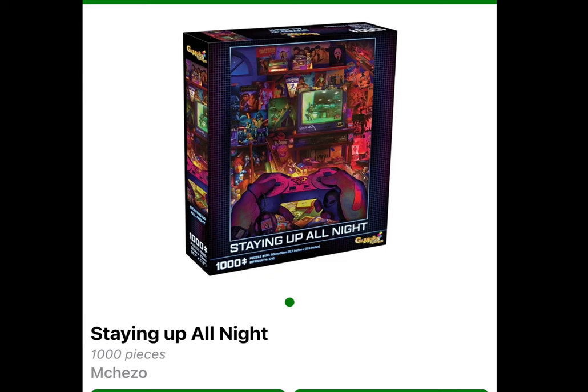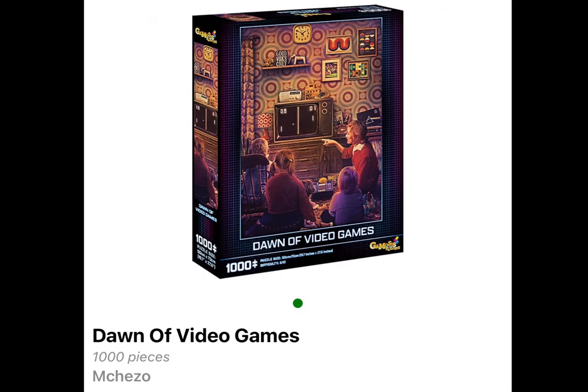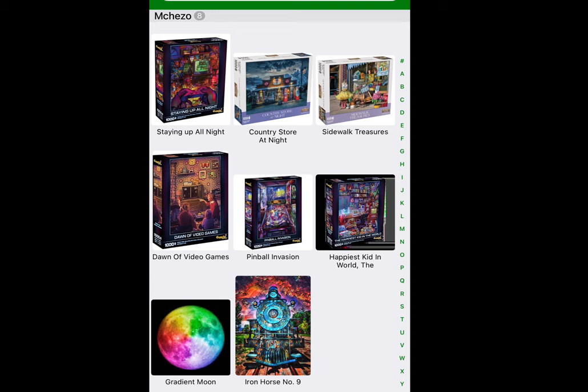Let me show you the remaining Michezo puzzles that I have. This first one is Staying Up All Night — a 1,000-piece puzzle, and all of the puzzles I have are 1,000 pieces. This one is Sidewalk Treasures; I actually really want to do this one, it's so cute. Then we have Dawn of Video Games. And the last Michezo puzzle I have not yet done is Pinball Invasion.